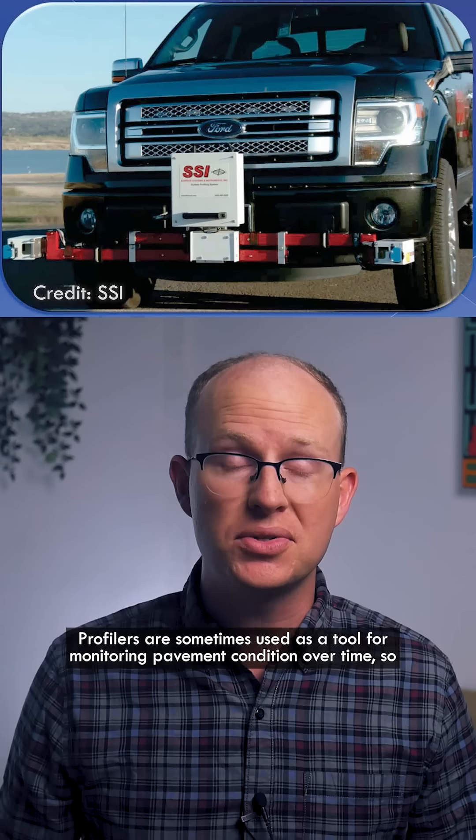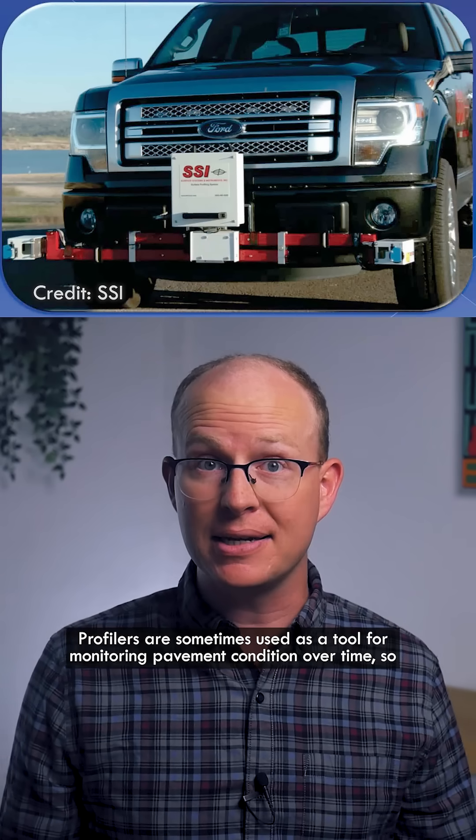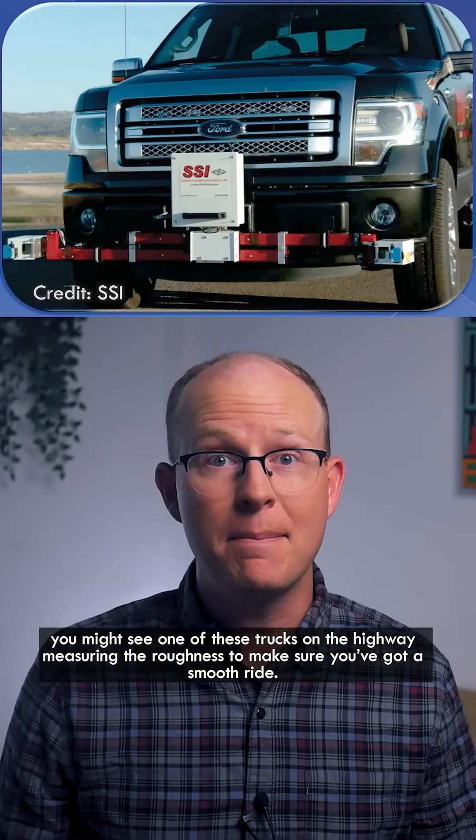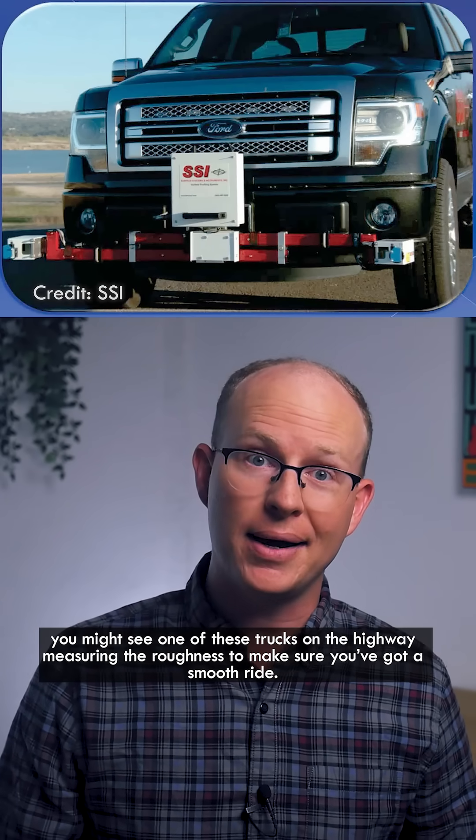Profilers are sometimes used as a tool for monitoring pavement condition over time, so you might see one of these trucks on the highway measuring the roughness to make sure you've got a smooth ride.